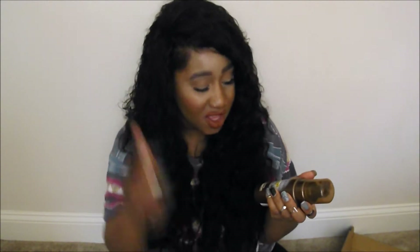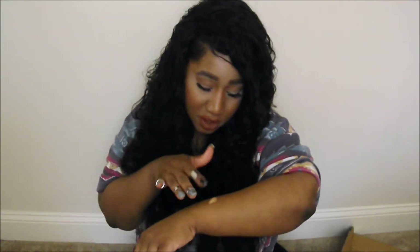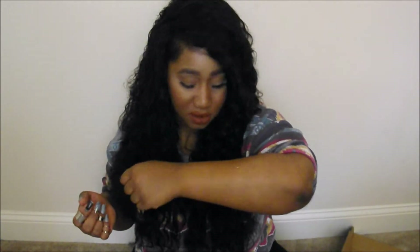We have Jergens Natural Glow Instant Sun — flawless looking color instantly, in deep bronze. It's a sunless tanning mousse. I don't really need a tan, I think I'm tan enough, but if it's gonna add a glow I might try it out. I got glitter on me! I'll just take some mousse — I've never used mousse in my life. Is it supposed to be watery like this? I don't know if I'm looking more tan.